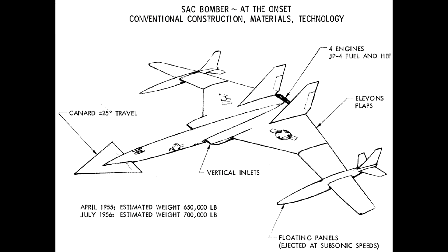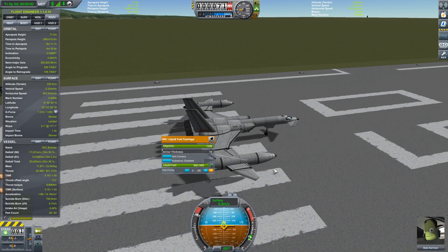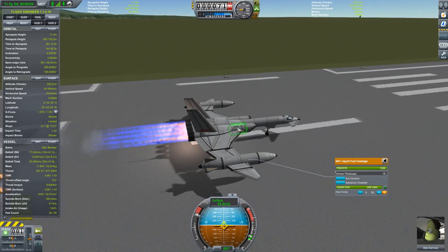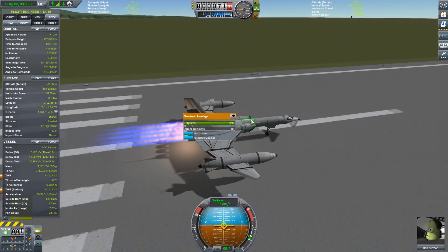While they were developing a successor to the B-52 bomber, this was one of the concepts that the designers embraced. Being a bit of a dab hand with Kerbal Space Program, I thought it would be cool to build one of the concepts for this replacement program.